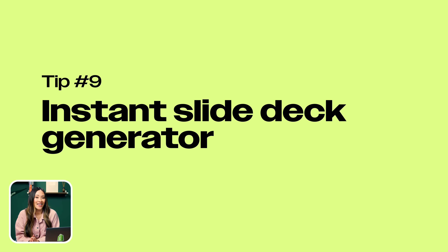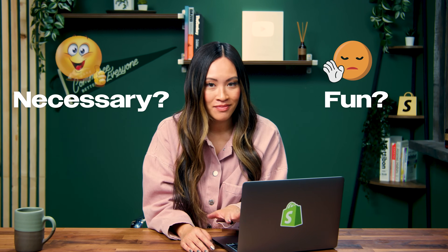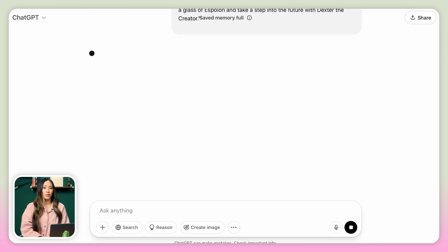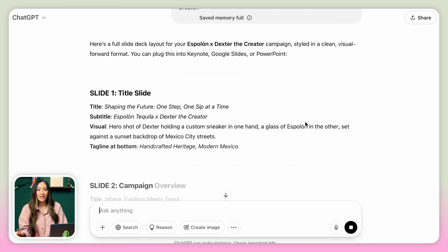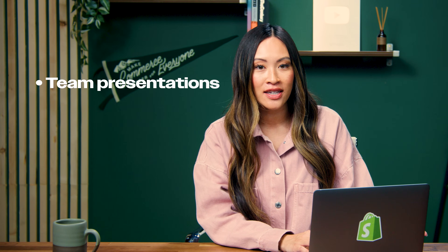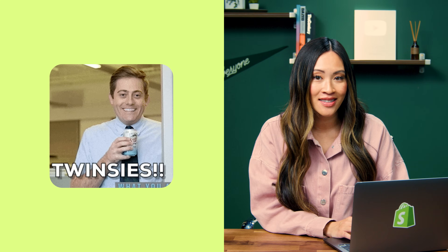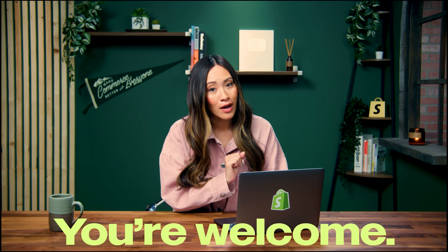Number nine: instant slide deck generator. Slide decks — necessary? Yes. Fun? Never. Unless you're using AI. Just drop in a short brief idea or doc, and it'll spin up a clean, professional deck, complete with layout, titles, bullet points, and even visuals. This ChatGPT hack is great for team presentations, pitching investors, or let's be real, convincing your group chat why Cabo is the move this year. You know that one coworker who always has perfect slides? Yeah, they use this. You're welcome.